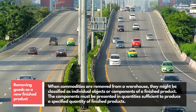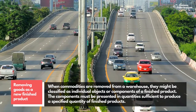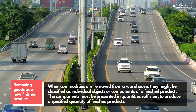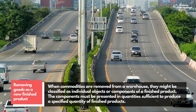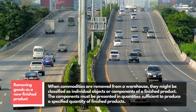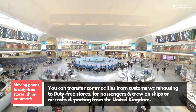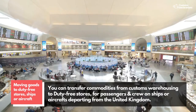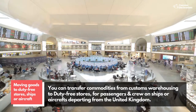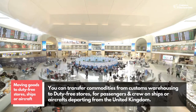Removing goods as a new finished product: when commodities are removed from a warehouse, they might be classified as individual objects or components of a finished product. The components must be presented in quantities sufficient to produce a specified quantity of finished products. You can also transfer commodities from customs warehousing to duty-free stores for passengers and crew on ships or aircraft departing from the United Kingdom.